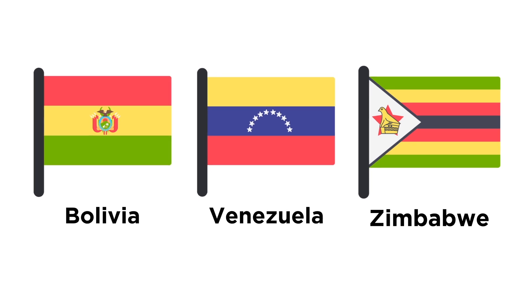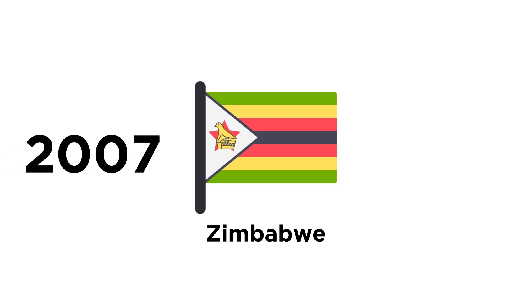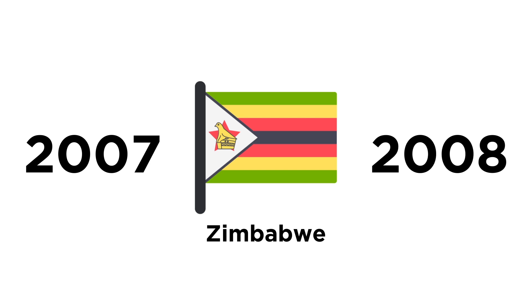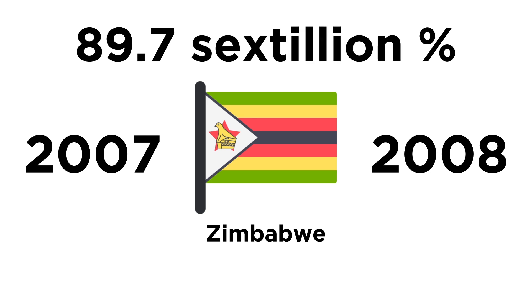In fact, at one point Zimbabwe's hyperinflation was so bad due to overprinting of their currency that at its worst, between 2007 and 2008, its inflation rate was 89.7 sextillion percent. If you're wondering how big that number is, this is what it looks like.